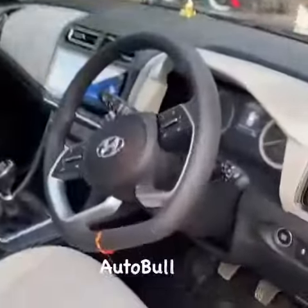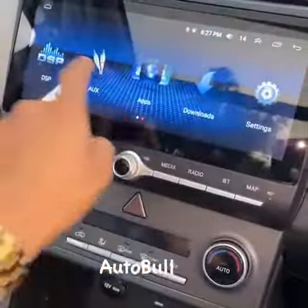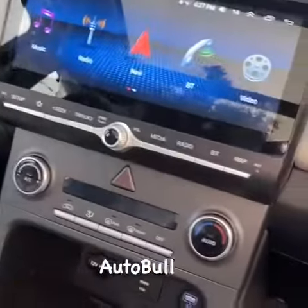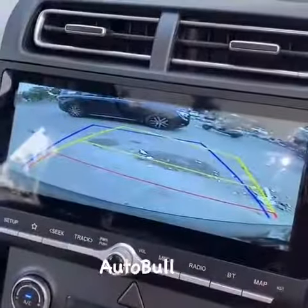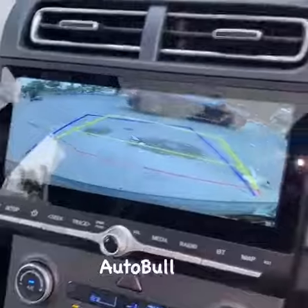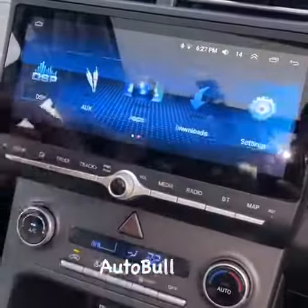This is a plug and play unit with DSP. Here the camera is active with moving line. The original USB is also active, and various touch modes are available.